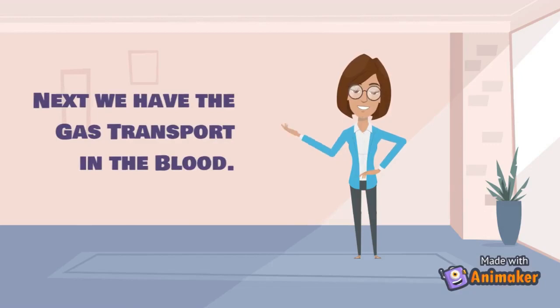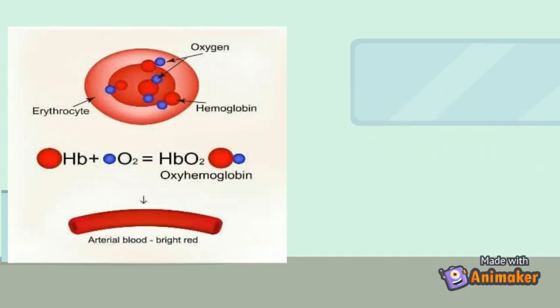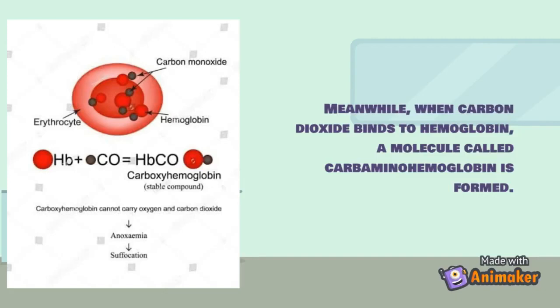During gas transport in the blood, oxygen is transported in two ways: a small amount of O2 is carried in the plasma as a dissolved gas, while most is attached to hemoglobin molecules inside the red blood cells to form oxyhemoglobin. When carbon dioxide binds to hemoglobin, a molecule called carbaminohemoglobin is formed.